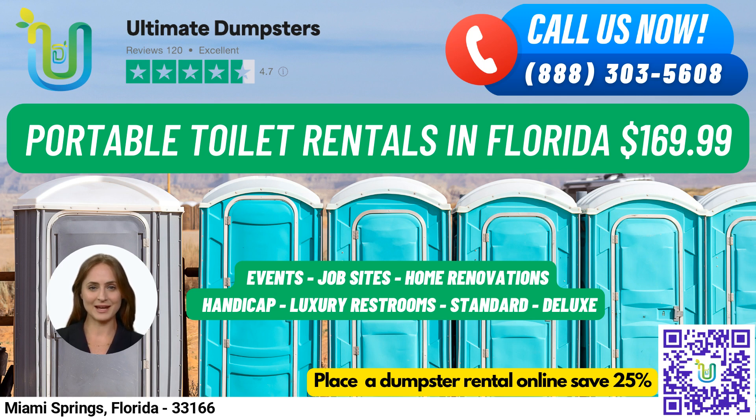Our customers also have the option to combine multiple services, such as dumpster rentals, porta-potties, mobile storage units, temporary fencing, commercial weekly garbage, and more. Our online portal allows you to check on order statuses and make changes easily, and every client receives a dedicated project manager to ensure that your rental needs are met.